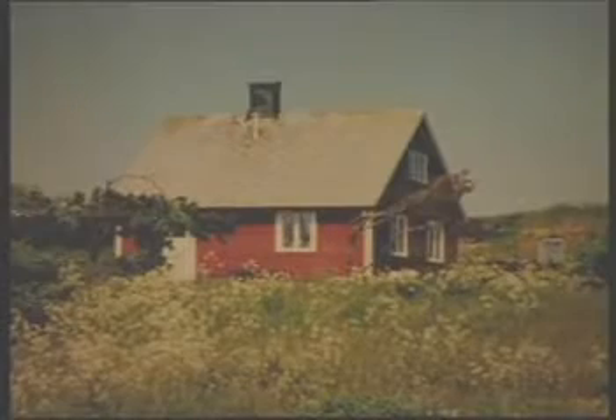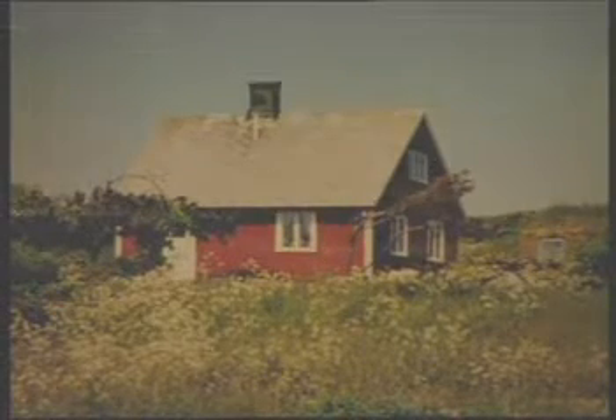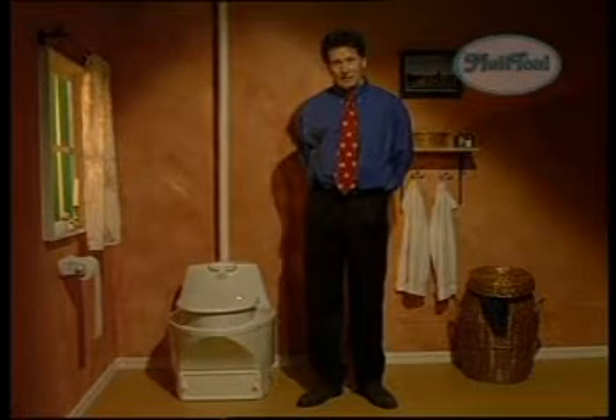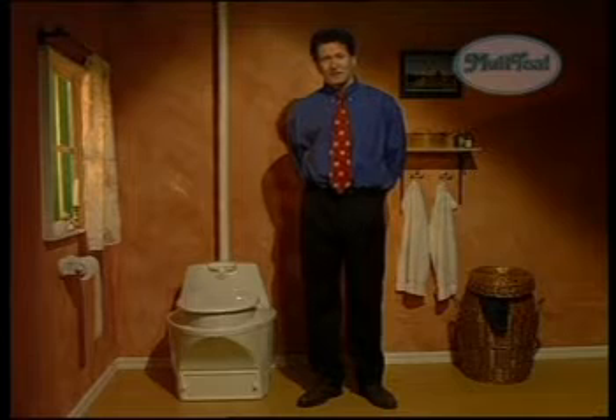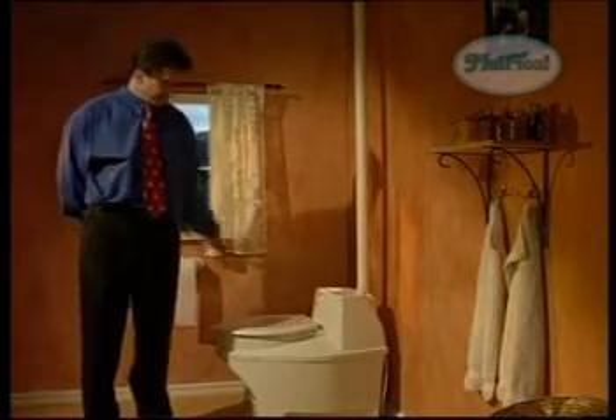Hello, are you the owner of a house in the countryside? Then you might have a problem: the toilet. If your house isn't connected to the municipal sewer, then you must solve this problem yourself. There are many alternatives, but the only economical and environmentally friendly one is the composting toilet. And the most sold is Biolet.